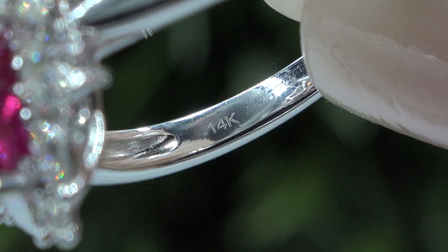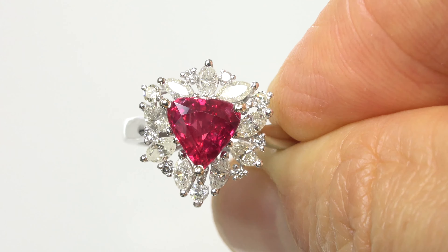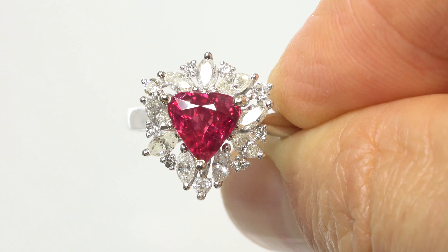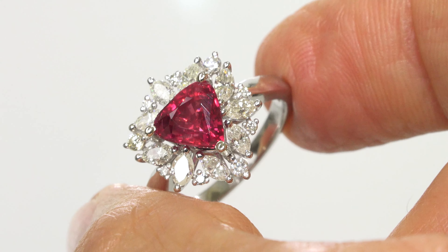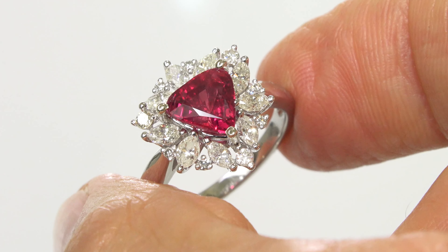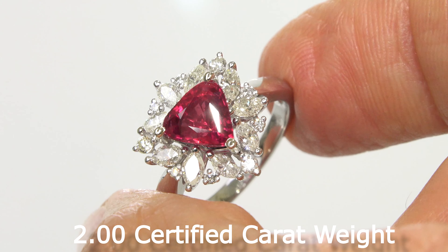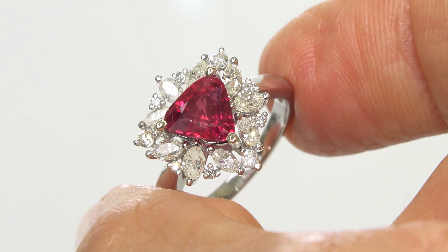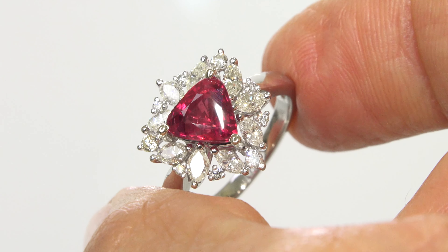The center gemstone is an investment-grade, 100% natural, VS Clarity, GIA-certified, single-hue, red color, unheated ruby that weighs an impressive 2.00 carats. Certified gem-grade, unheated rubies of this size and quality are considered exceptionally rare and precious.